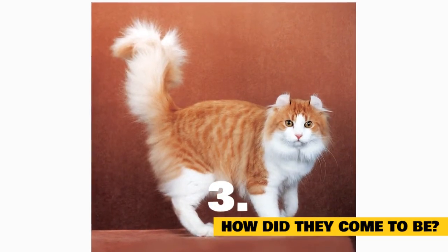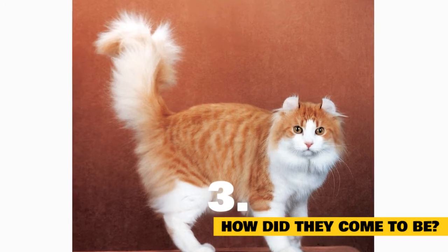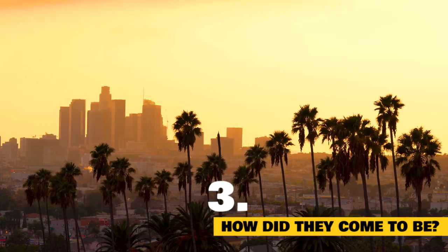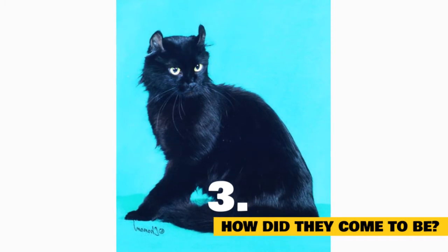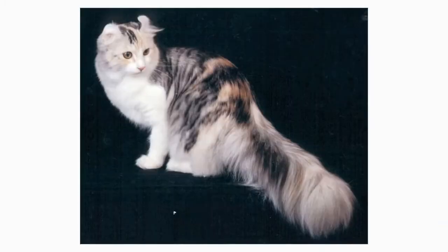Fact 3: How did the American Curl breed come to be? The American Curl is one of the youngest breeds to grace the cat world. Discovered in June 1981 in Lakewood, California, the first American Curl was a black beauty named Shulamith. She later gave birth to a litter of kittens, all sporting her trademark curled ears, and a new breed was born.